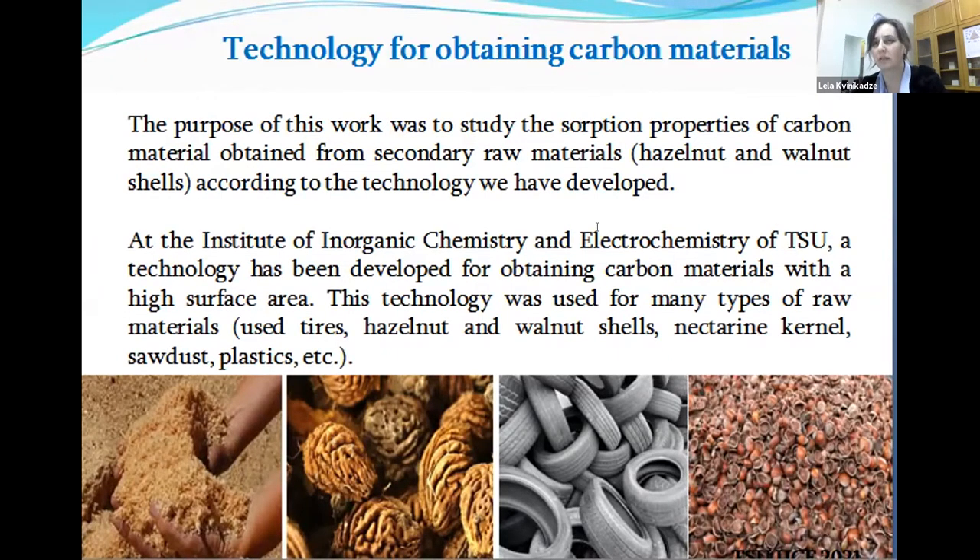The purpose of our work was to study the sorbent properties of carbon materials — carbonaceous materials obtained from secondary waste. It was hazelnut and walnut shells. That was prepared by the technology we developed here at the institution, which allows us to obtain carbon materials with a high surface area. We have already tried this technology for many types of raw materials: tires, hazelnut, walnut shells, nectar in kernel, sawdust, plastic, etc. But for this presentation, we chose to concentrate only on hazelnut and walnut shells and present our findings.